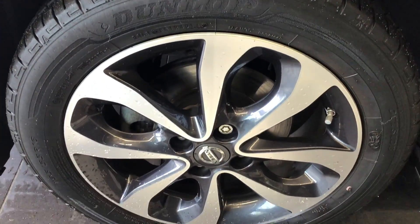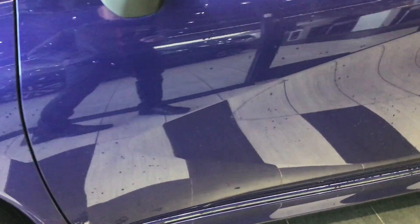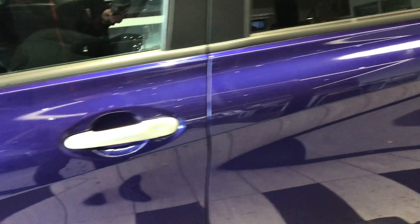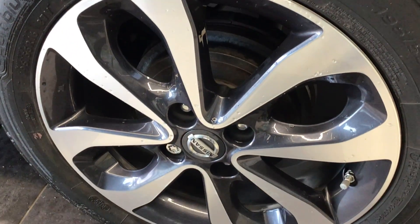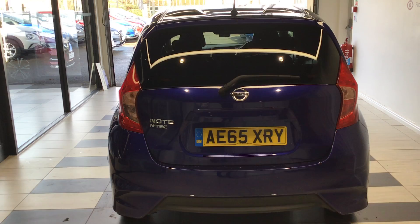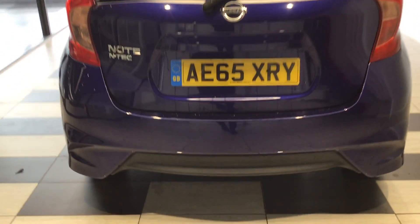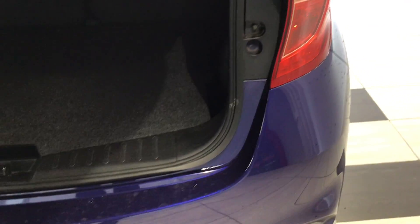With extremely low miles, this Note is finished in the ink blue metallic paint option and benefits from the two-tone alloy wheels. It features the silver mirror caps and rear privacy glass on the rear end of the car. The Note also has a rear camera and rear parking sensors as standard.